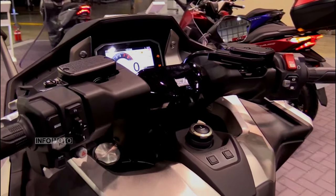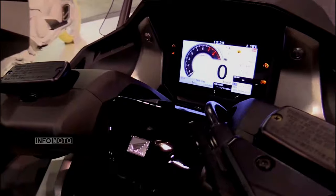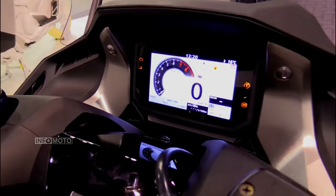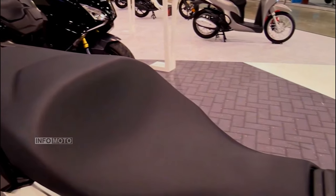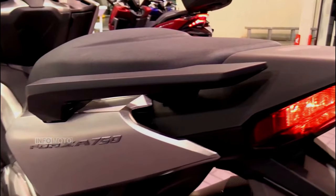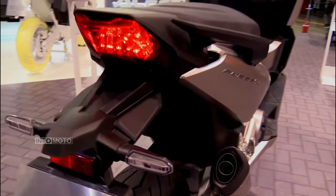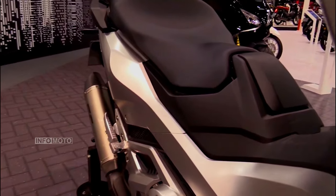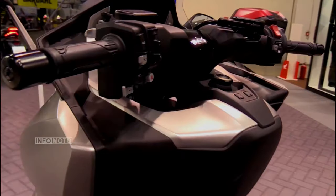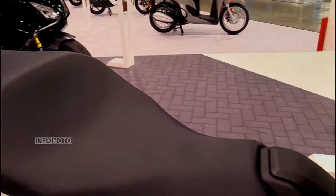In conclusion, the 2024 Honda Forza 750 stands out as a superb all-around maxi scooter, suitable for riders of varying experience levels. Its powerful engine, advanced features, and stylish design make it an attractive option for those seeking a versatile companion on the road. Whether you're commuting through the city, embarking on a scenic tour, or simply enjoying the freedom of the open road, the Forza 750 is poised to deliver a ride that is as exhilarating as it is comfortable.